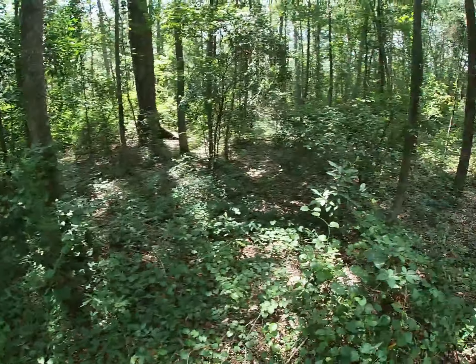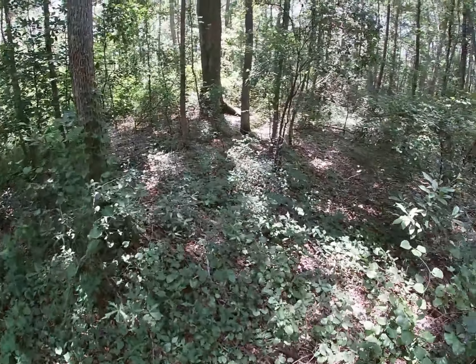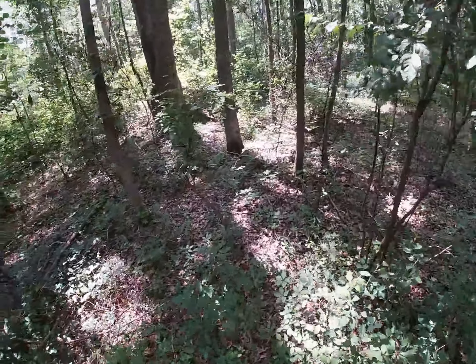I like the spot, but it's a little too close to the private land and other hunters. So I'm going to go back a little bit further.